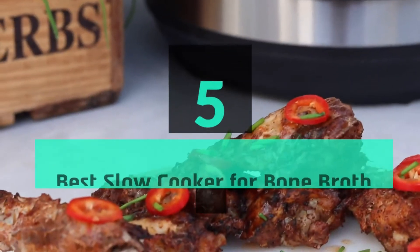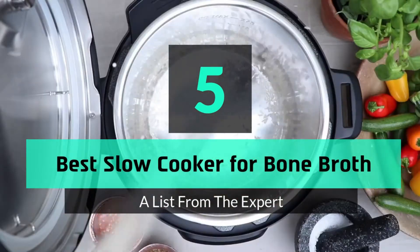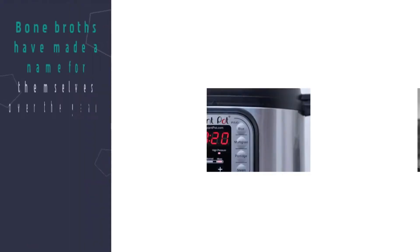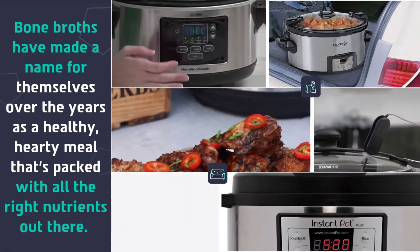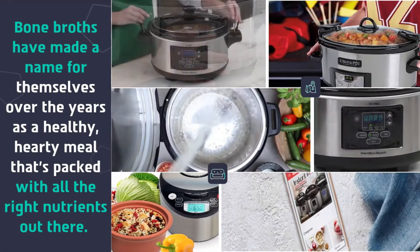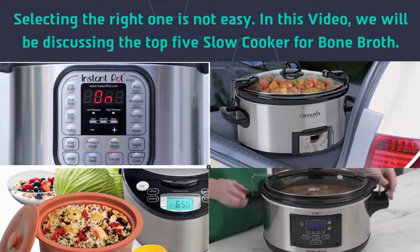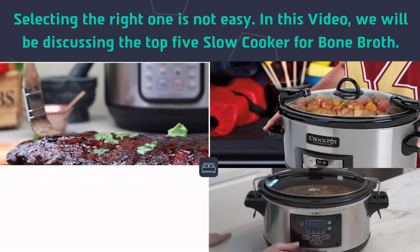What's up guys, today's video is on the top 5 best slow cookers for bone broth. Bone broths have made a name for themselves over the years as a healthy, hearty meal that's packed with all the right nutrients. Selecting the right one is not easy — in this video we will be discussing the top 5 slow cookers for bone broth.